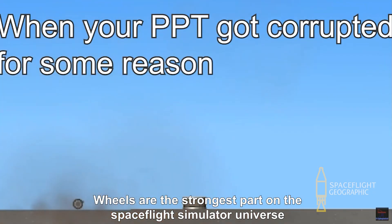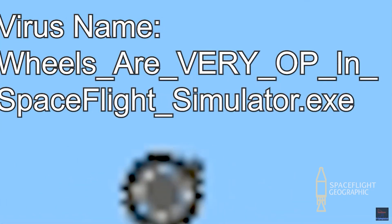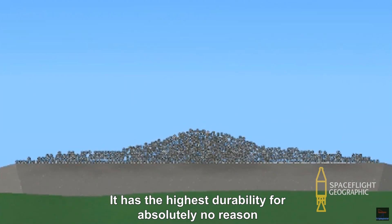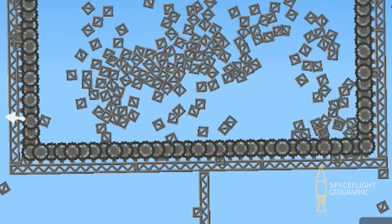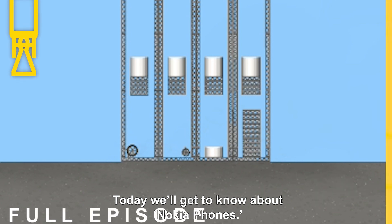Wheels are the strongest part in the Space Flight Simulator Universe. They have the highest durability for absolutely no reason, and are the most bumpy parts when building rockets. Today we'll get to know about Nokia phones.